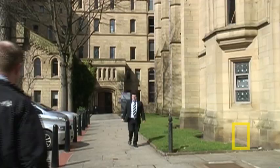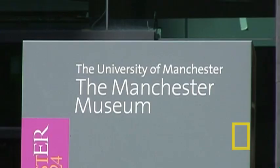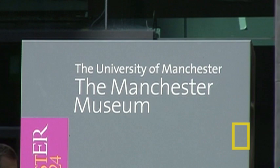I'm employed here at the University of Manchester not only in the Department of Earth, Atmospheric and Environmental Sciences where I lecture — that's where I teach my courses on vertebrate paleontology and evolution. I'm also based here at the Manchester Museum, and here is where I do a lot of my research on the wonderful collections.